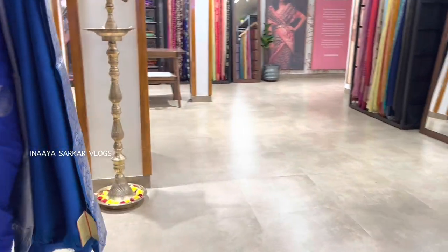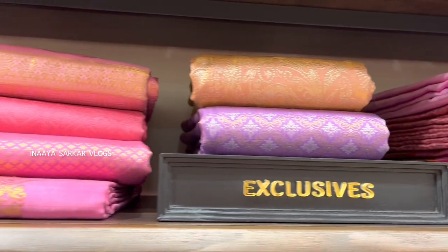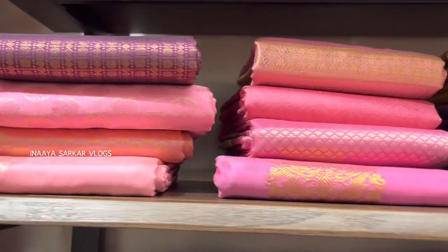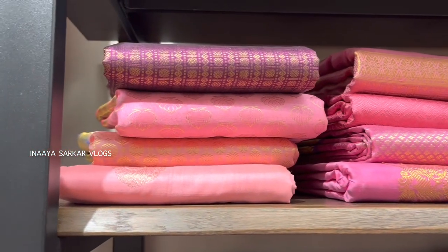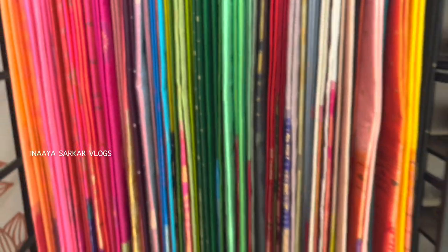Chanderis, Bengal silk and cottons, Maheshwari, Tussar, Georgette saree, Siphon saree, etc. Here the widest range of color options are available. Price range starts from 3,000 to 20,000 rupees. Here you can shop according to your budget. You will get every color and price range of saris.